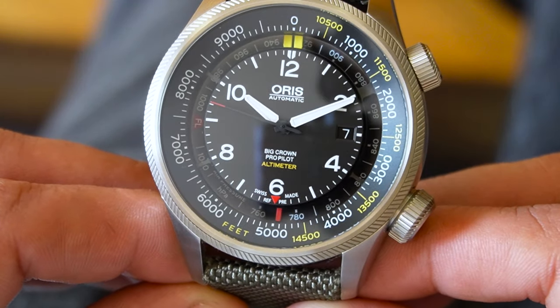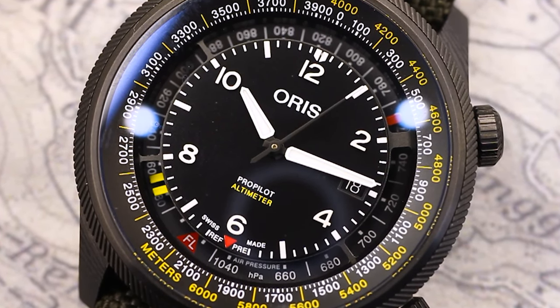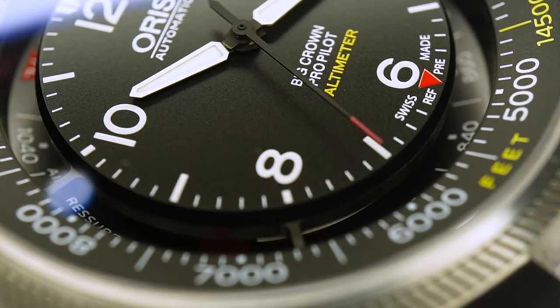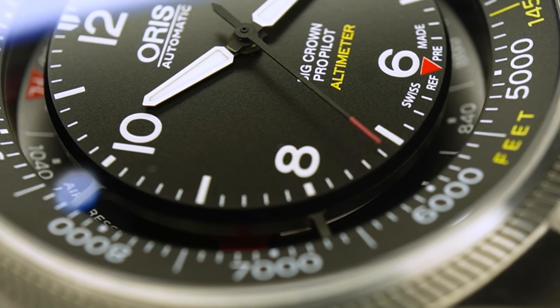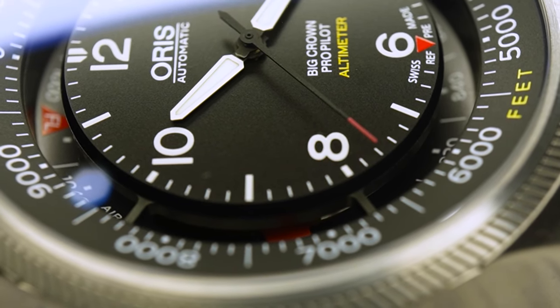There are two versions of this watch: the old stainless steel one, and the new 3D printed carbon fiber case one. The Oris ProPilot Altimeter rocks a robust and functional design with a strong nod to the world of aviation.